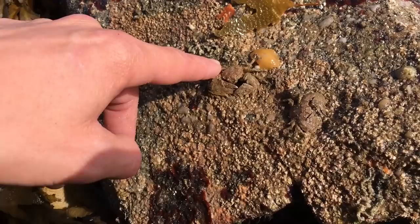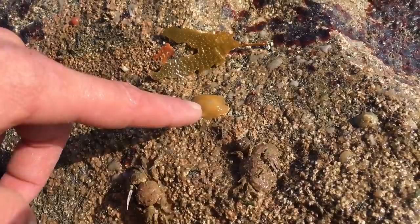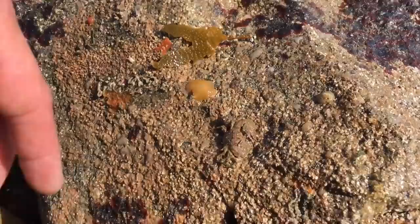Just lifted this rock here. You can see these are porcelain crabs, or broad claw porcelain crabs. And that's some sort of slug or something like that — I've never seen one of them before. If you know what anything is in the videos guys, leave it in the comments. We're always up for learning new things.